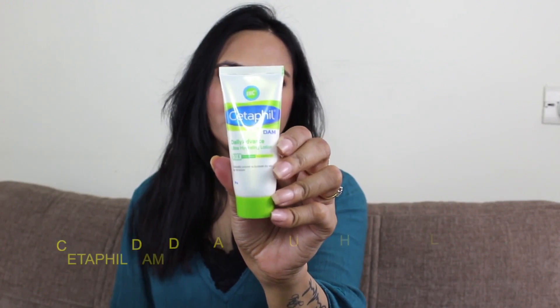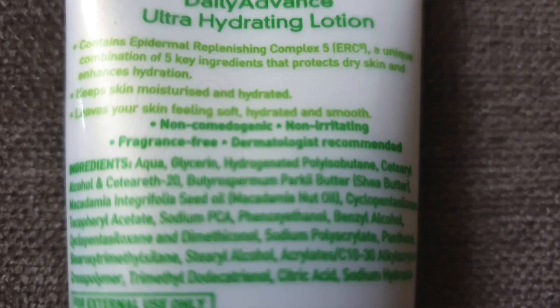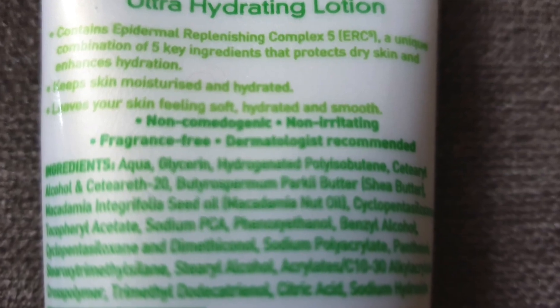The first cream I am going to share with you is Cetaphil Daily Advanced Ultra Hydrating Lotion. It comes in 30 grams for Rs. 160. This is good for normal skin, dry skin, and combination skin. It hydrates the skin without leaving a heavy feeling, so you can definitely try it. This is my favorite cream.